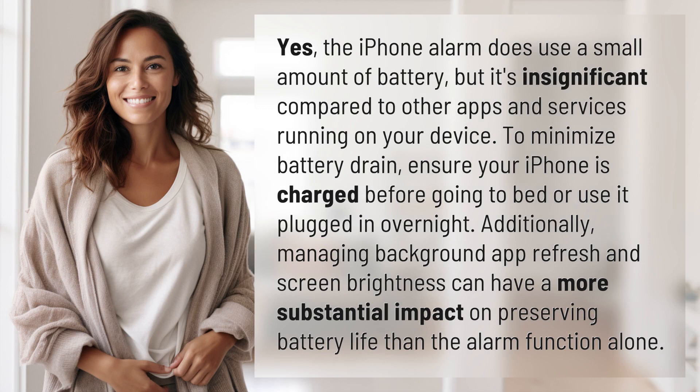To minimize battery drain, ensure your iPhone is charged before going to bed or use it plugged in overnight. Additionally, managing background app refresh and screen brightness can have a more substantial impact on preserving battery life than the alarm function alone.